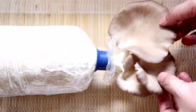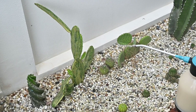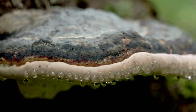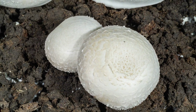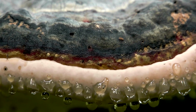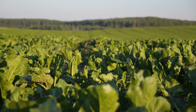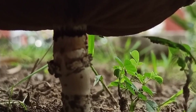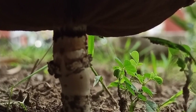To ensure effective inoculation, there are several key practices to follow. First, avoid using fungicides in areas where you have applied mycorrhizal inoculants, as these chemicals can kill beneficial fungi along with harmful ones. Secondly, maintaining consistent soil moisture is crucial — mycorrhizal fungi require a moist environment to thrive and establish connections with plant roots, and overly dry conditions can hinder their development. Finally, incorporating organic matter into your soil provides additional nutrients and support for the fungi, enhancing their ability to improve plant growth and soil health.